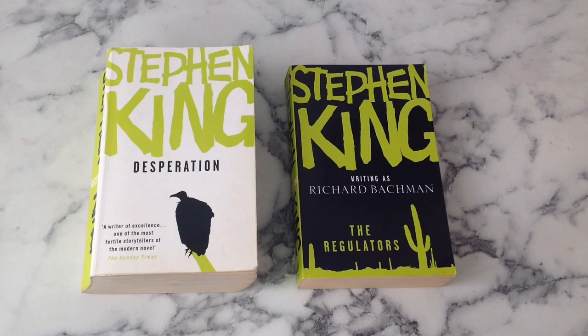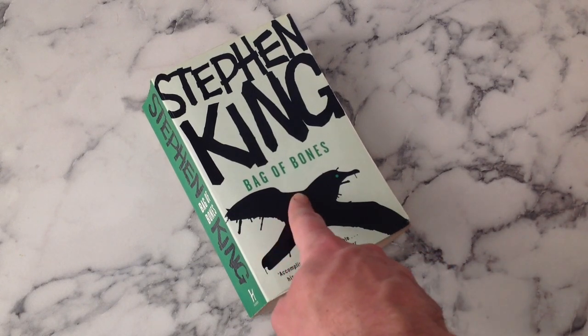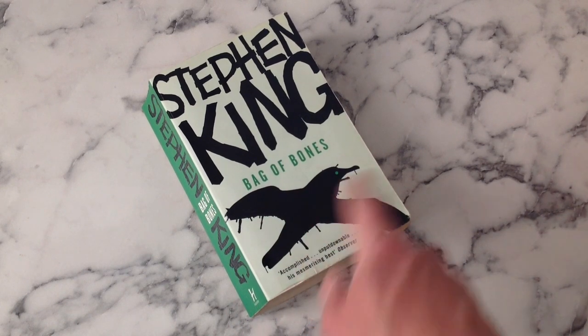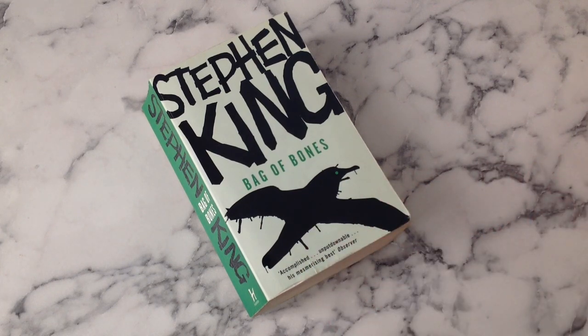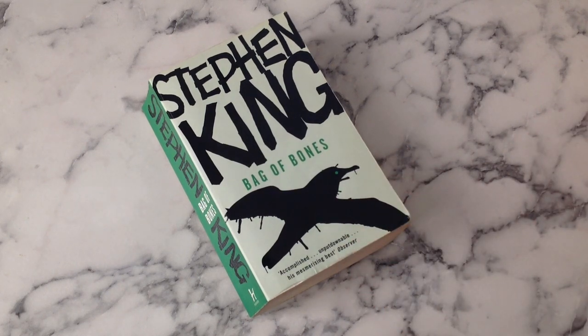Bag of Bones - this is the green that should have been Needful Things, let's get that out of the way. And what the heck is this image? I keep questioning whether I've remembered this book correctly or not, but I've put it out to various different people and nobody remembers a bird being in this. This should be the bird that's on The Stand - I don't know what they were thinking on Bag of Bones. And then this quote saying 'Bag of Bones is his mesmerizing best' - I put Bag of Bones in my top 10, I love it, but that's just a lie.